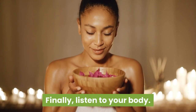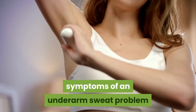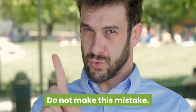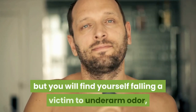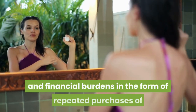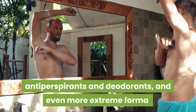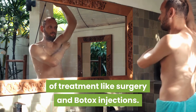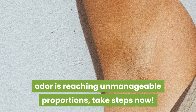Finally, listen to your body. Too often we tend to ignore the initial symptoms of an underarm sweat problem because we think it is a temporary manifestation. Do not make this mistake. With time, not only will the problem not disappear on its own, but you will find yourself falling victim to underarm odor, which will cause untold social embarrassment and financial burdens in the form of repeated purchases of antiperspirants and deodorants, and even more extreme forms of treatment like surgery and Botox injections. So, the moment you think your underarm odor is reaching unmanageable proportions, take steps now.